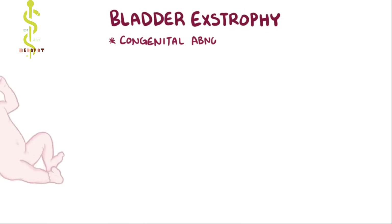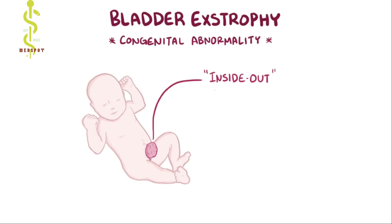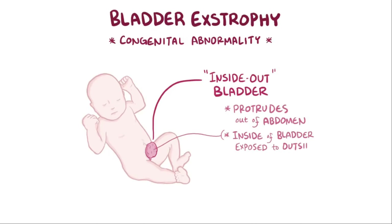Bladder extrophy is a congenital abnormality that results in an inside-out bladder, where the bladder protrudes out of the abdomen, leaving the inside of the bladder exposed to the outside environment.